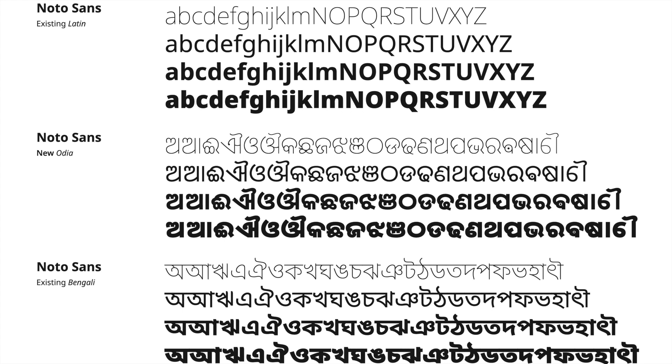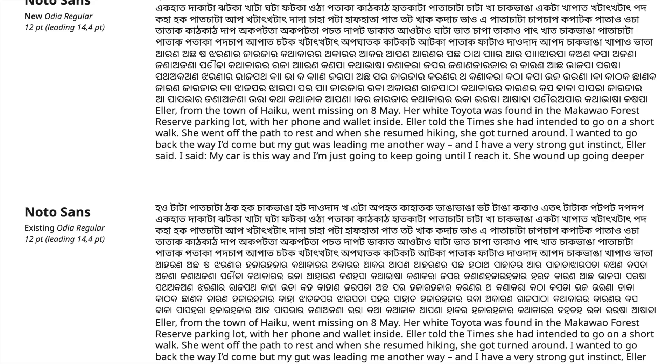Here are the first letters we designed for the Oriya: a small collection of independent vowels, dependent vowels, and consonants. The special combinations — the conjuncts — were not yet on the drawing board at this stage. Here we can see how the new NotoSans Oriya compares to the previous one. During our research we found that users of the previous Noto Oriya preferred rounder shapes, which is why the width of the new Oriya is significantly wider. We also had in mind that we needed to create more widths for the family.